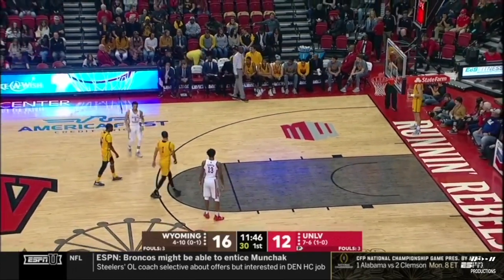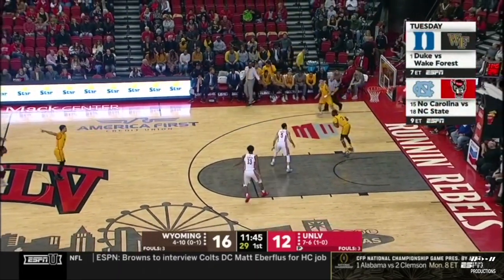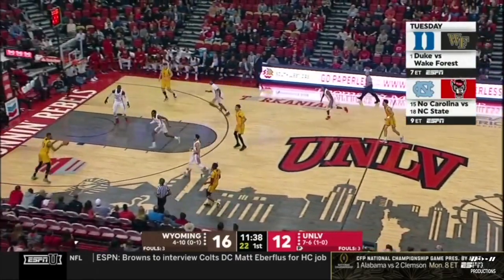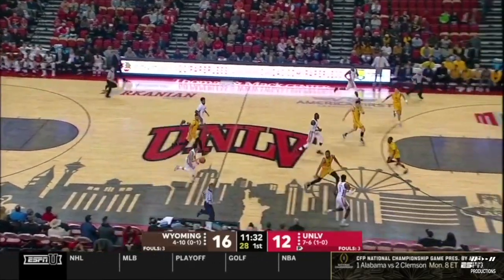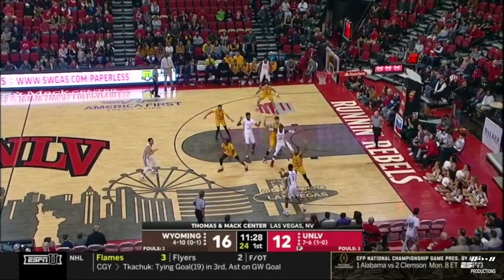It seems like an every-other-year kind of thing — maybe Clemson's turn. Could be. Or will Nick Saban get number seven? We are here in Las Vegas, so we checked. The wise guys seem to think it's an Alabama advantage, but the line's come down a little bit in favor of Clemson the last couple of days.